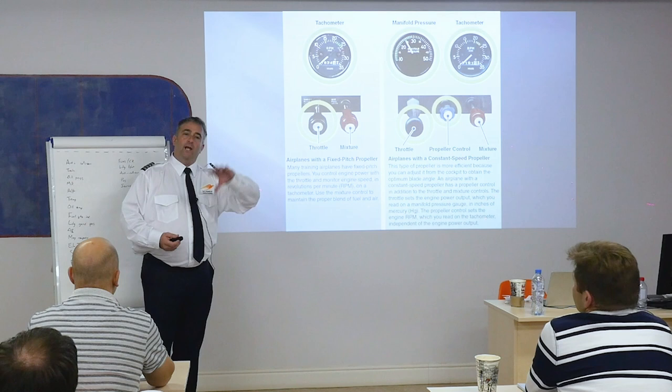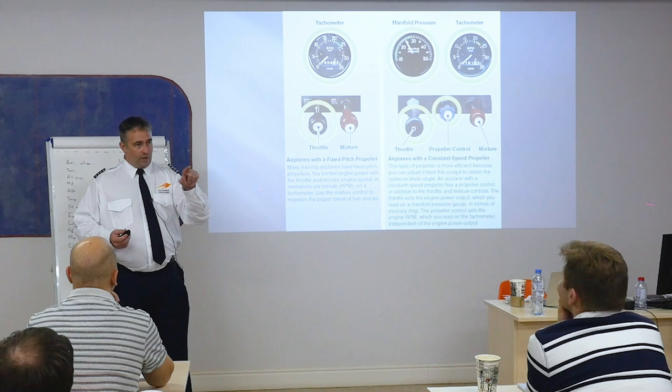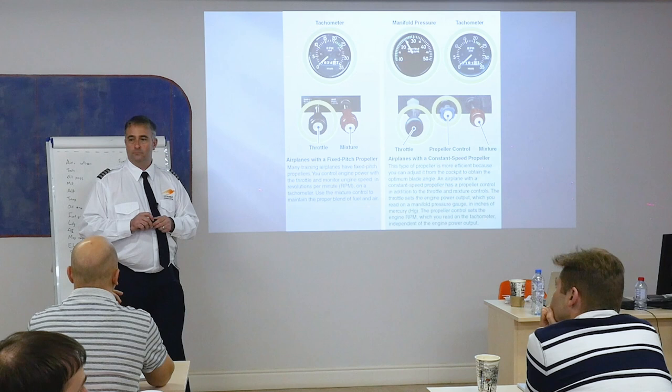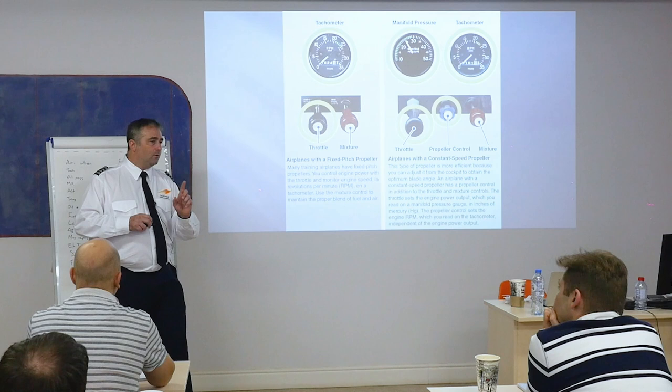What else is going on with mixture? More carbon deposits — the engine will be a lot dirtier. And power — I have less power. That's really getting into it. One more thing: cooling the engine — yes, exactly. Cooling and heating the engine.